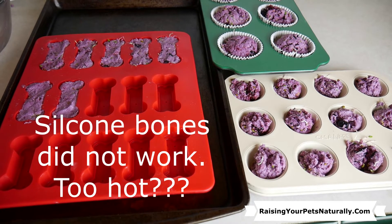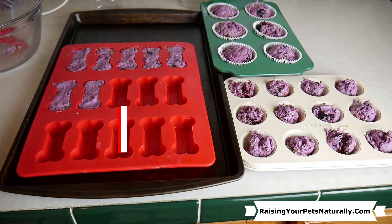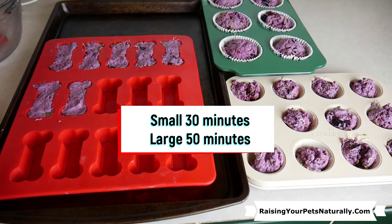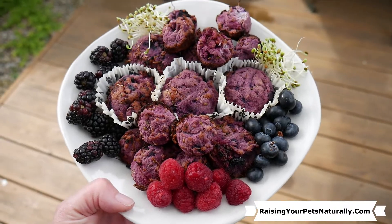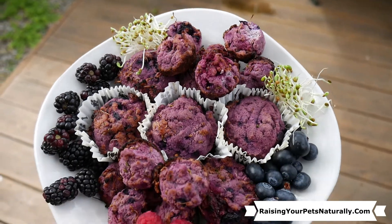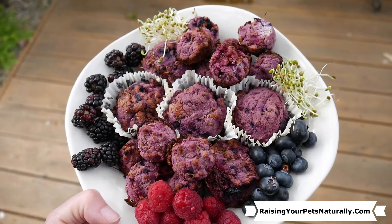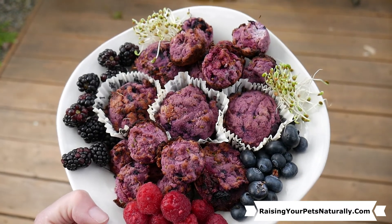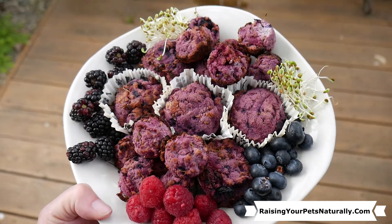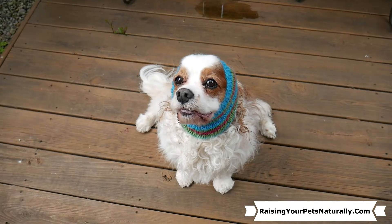I put it in the oven at 400 degrees. The small muffins took about 30 minutes and the bigger muffins were 50 minutes. I ended up throwing away the bone muffins — they were a little stinky. I've never cooked in those molds before, I've only done frozen snacks, so I got a little worried and into the garbage they went.